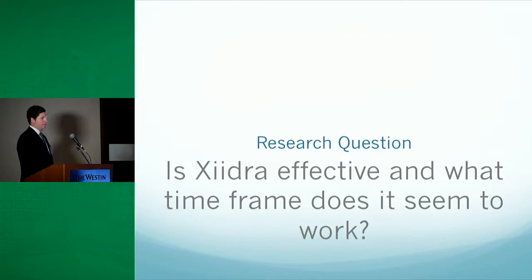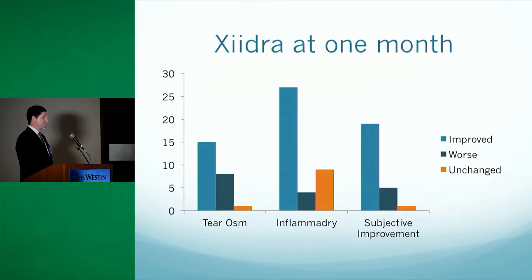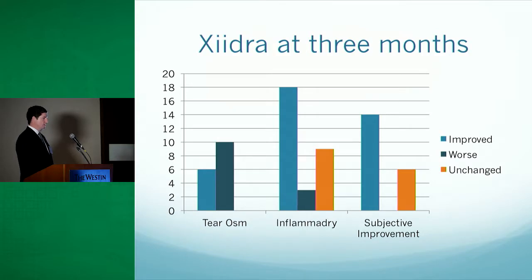Our first research question was: is Zydra effective, and in what time frame does it seem to work? I have two graphs — the first looks at Zydra at one month, and the second at three months, which were the follow-up intervals when patients were brought back to see Dr. Fowler. At one month, all eyes had improved tear osmolarity, improved inflammatory testing, and patients reported improved subjective quality of their dry eye disease. At three months, we found the same continued improvement, particularly in inflammatory and subjective measures, though less so in tear osmolarity.